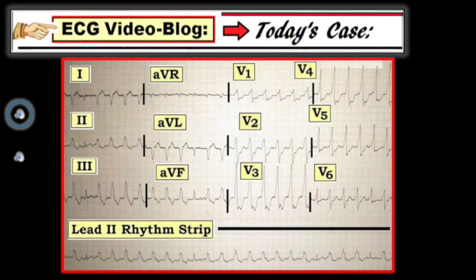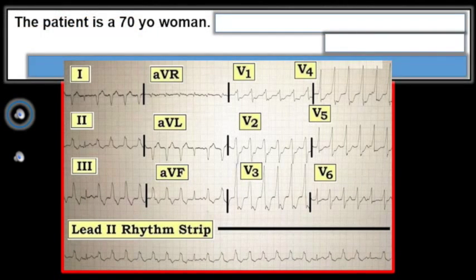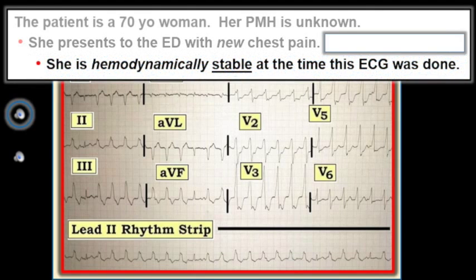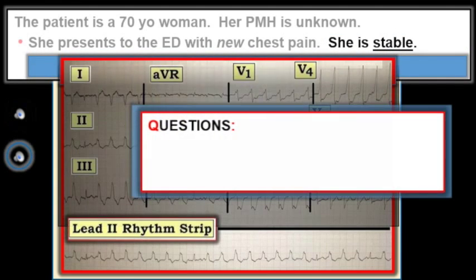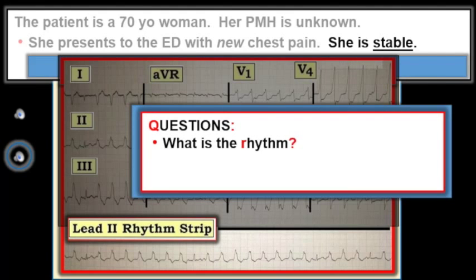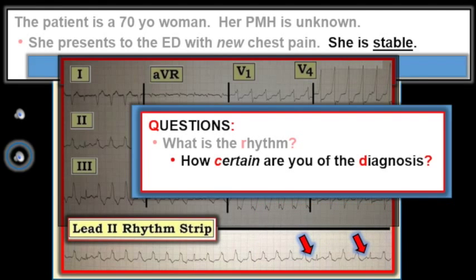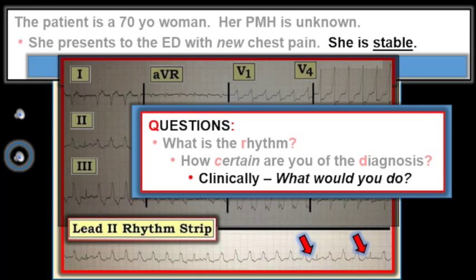Today's case was sent to me by Dr. Saad Lahri from Cape Town, South Africa. The patient was a 70-year-old woman who presented to the emergency department with chest pain. Her prior medical history was unknown. She was hemodynamically stable at the time this tracing was done. What is the rhythm? How certain are you of this diagnosis? And clinically, what would you do, given that this 70-year-old woman is having chest pain but is hemodynamically stable at the time this fast rhythm was recorded?